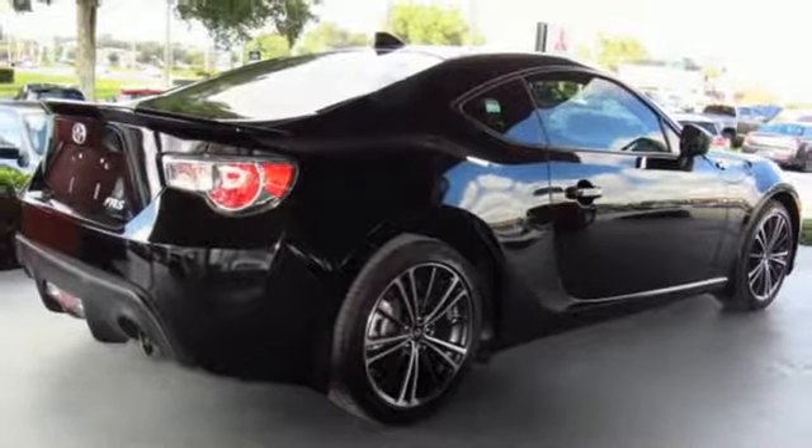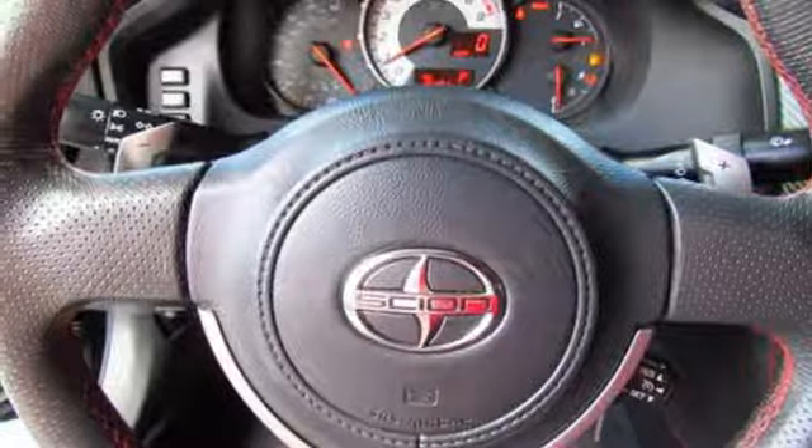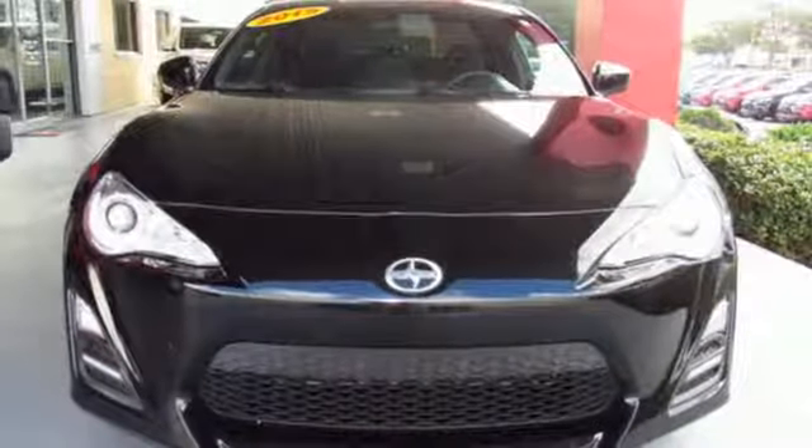This FR-S is a pure, minimalist approach to affordable motoring designed to please even the toughest critic. You owe it to yourself to see this one today.